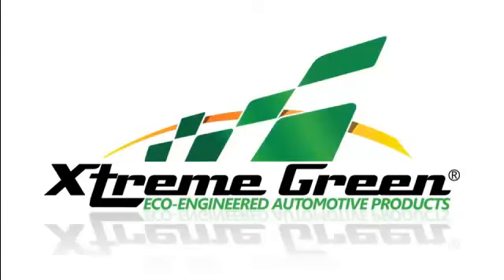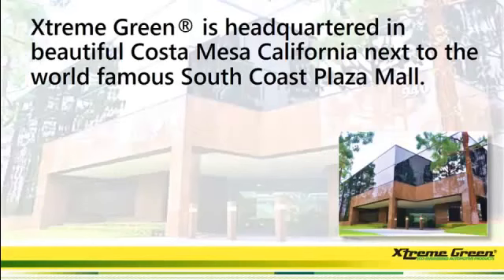First, before we get started, I wanted to welcome you and thank you for investing your time in watching this quick video on our great company, Extreme Green, as well as a quick overview of how you can save money, protect your engine and your vehicle, and my favorite, how to make some serious money sharing this video. Let's get started.